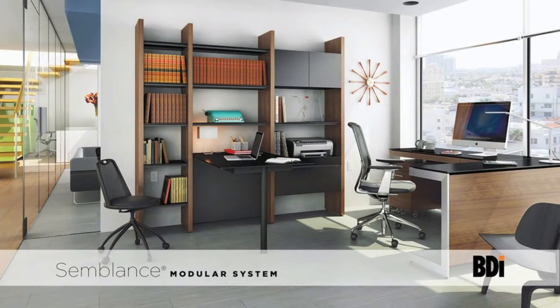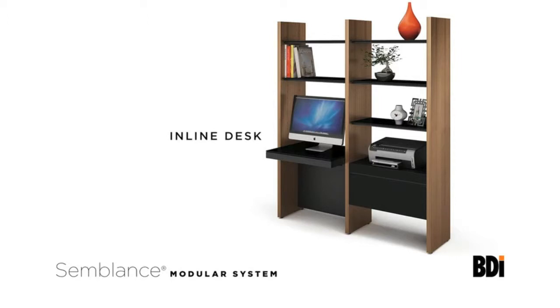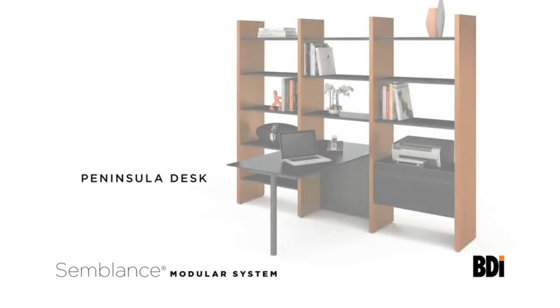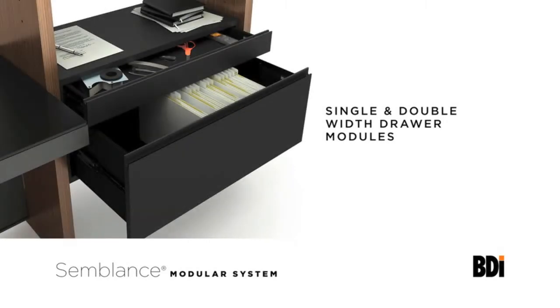Semblance office components can be used to design the perfect office. The inline desk creates a compact workspace and includes a multi-function drawer that can store a keyboard, mouse, and rechargeable items. The Peninsula desk provides additional workspace and is great for a collaborative work environment. Both desks feature micro etched black glass tops that provide a smooth writing surface and a lower panel that keeps cords and outlets out of sight. Drawer modules are available in two widths and include a neoprene lined upper drawer for supplies and a lower file drawer that can accommodate letter and legal sized hanging folders.